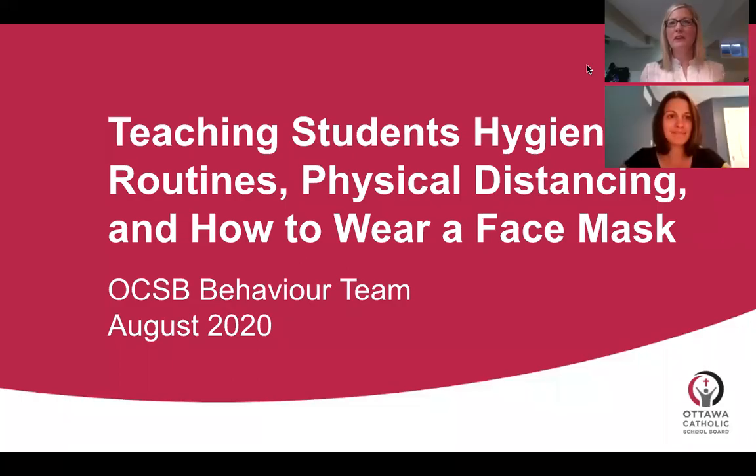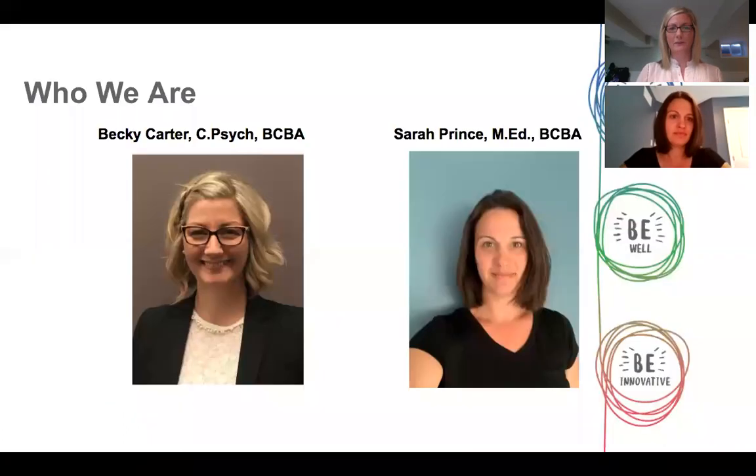Welcome everyone to our presentation on teaching students hand hygiene routines, physical distancing, and how to wear a face mask. My name is Becky Carter. I'm a psychologist and a board-certified behavior analyst with the Ottawa Catholic School Board, and I'm co-presenting with my colleague Sarah Prince, who is a behavior analyst and also a board-certified behavior analyst.